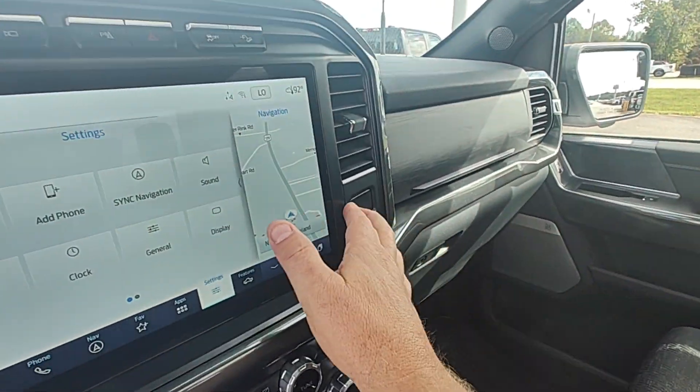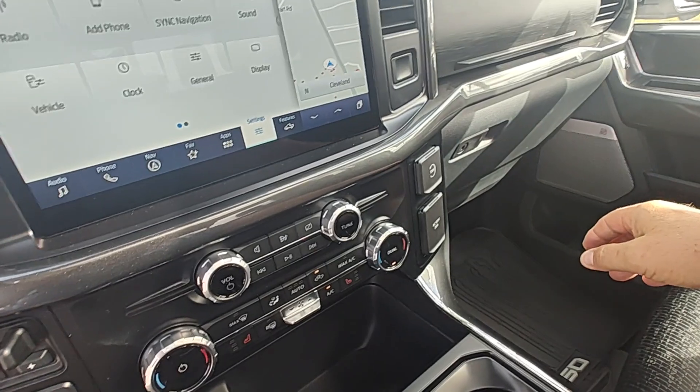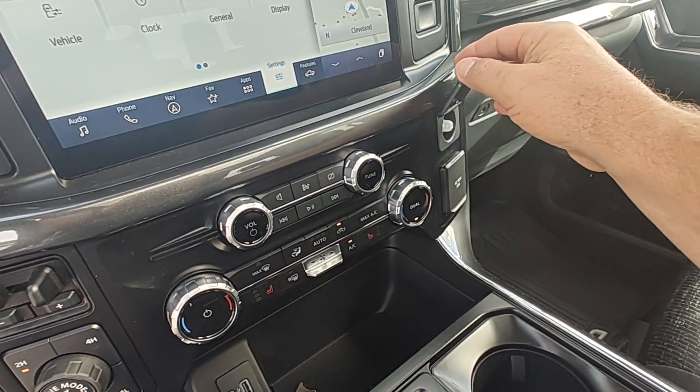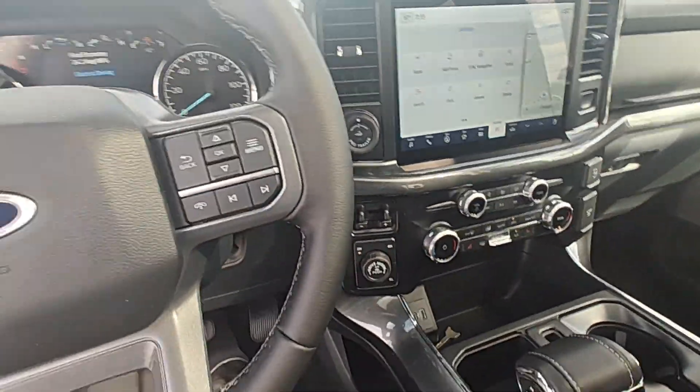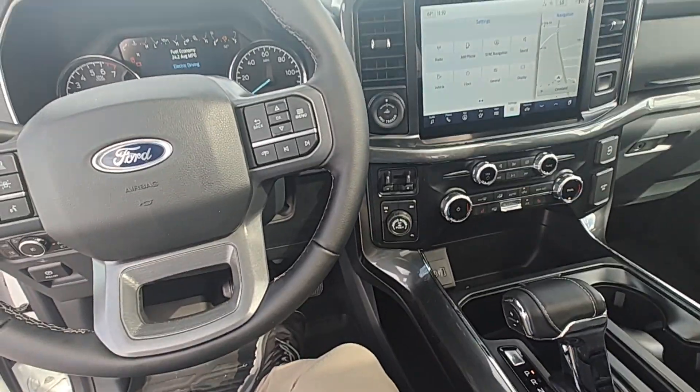You've got two glove boxes, and you've got all your outlets here — your 110-volt and 120-volt confirmation lighting. That will complete the walk-around video of the F-150.